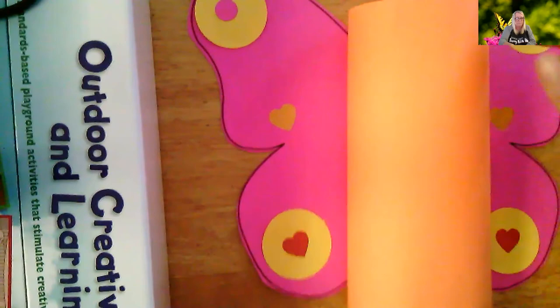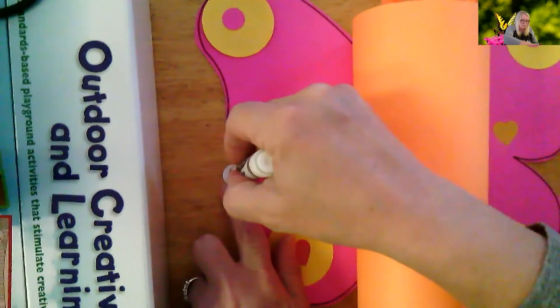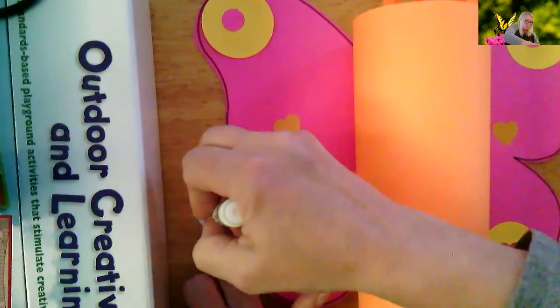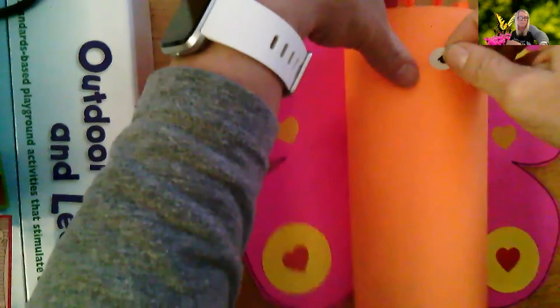So then the last thing — or second to last, sorry — you take these white circles and you make your eyeballs. Turn them over and put glue on them. Stick them on the top of your butterfly.